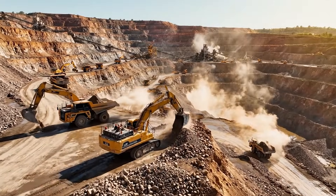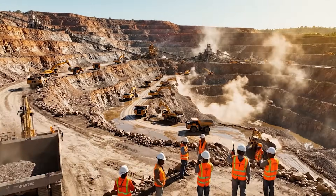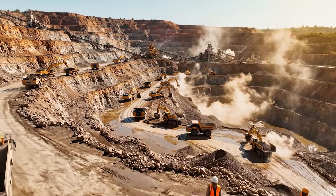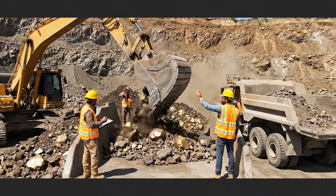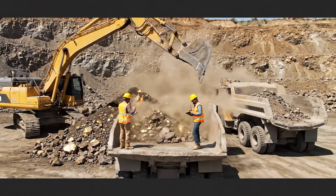Unit 12, move up. Roger that. Dust is heavy on approach. Dispatch, this load is complete. Have the next truck ready for pickup at Alpha. Roger that. Moving now.